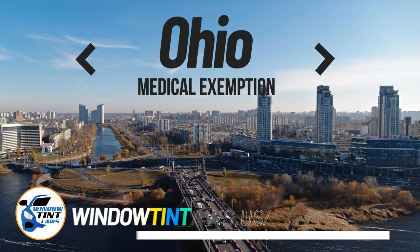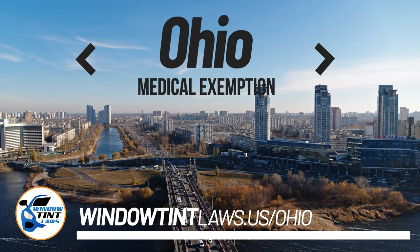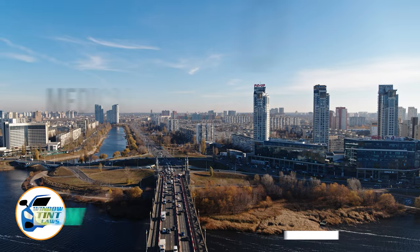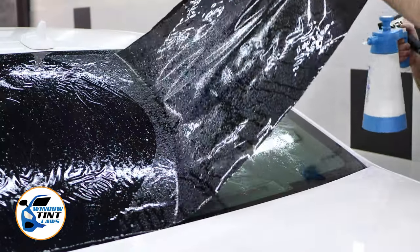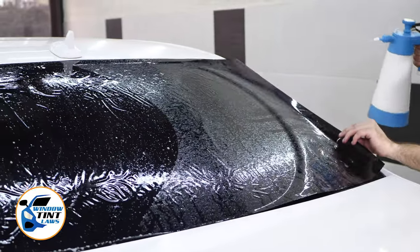Ohio has established window tinting regulations to enhance road safety. However, individuals with specific health conditions may find these regulations limiting. A medical exemption permits the legal use of darker window tints, and we're here to guide you through obtaining this exemption.